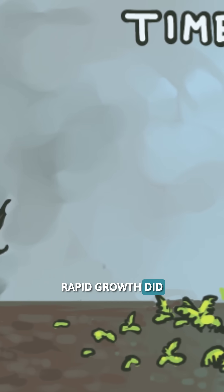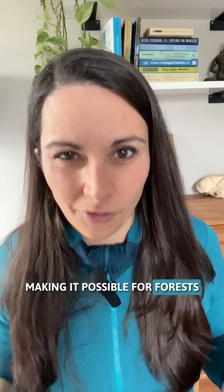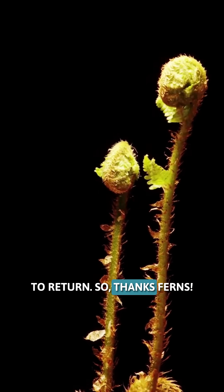And the rapid growth did something important. Ferns help stabilize damaged ground, making it possible for forests to return. So, thanks ferns.